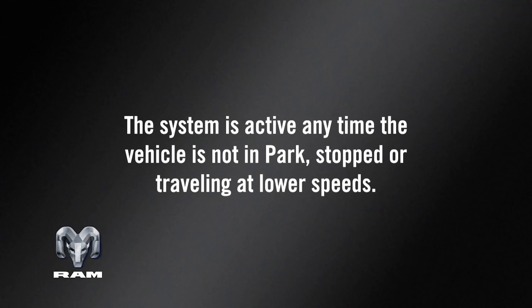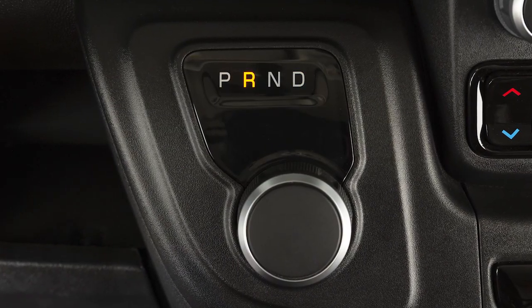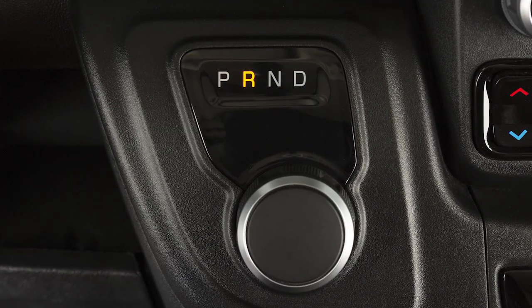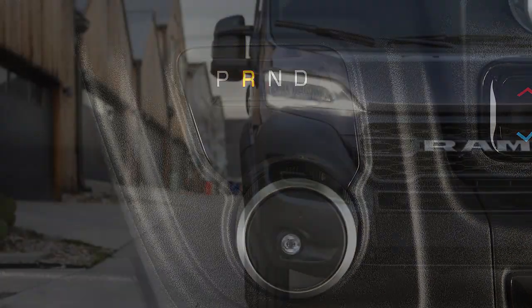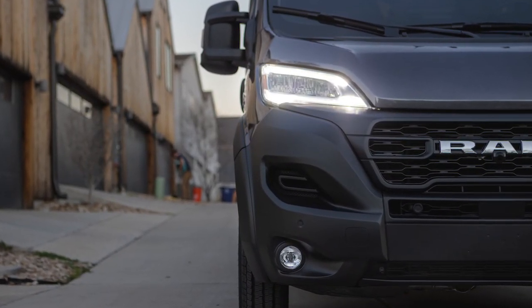The system is active any time the vehicle is not in park, stopped, or traveling at lower speeds. Depending on the selected gear, the system activates the corresponding speaker based on the intended direction of travel. In addition, the vehicle's speed will vary the relative volume of the alert.